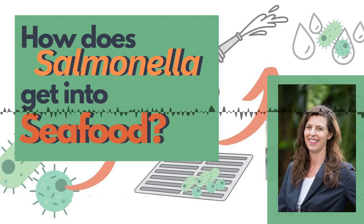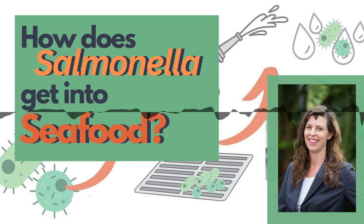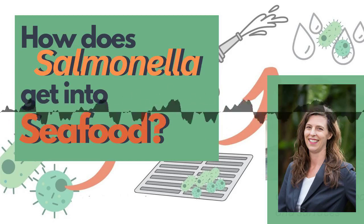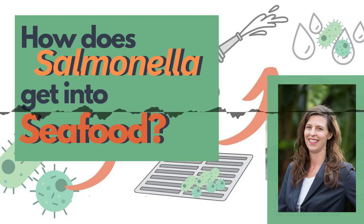These hygiene processes are basic but they save lives, prevent recalls, and save money. A company that had a salmonella-related recall in 2022 said it cost them around 33 million dollars. Could hosing a drain while there is exposed food nearby cause a foodborne illness outbreak and cost your company 33 million dollars? You bet it could.